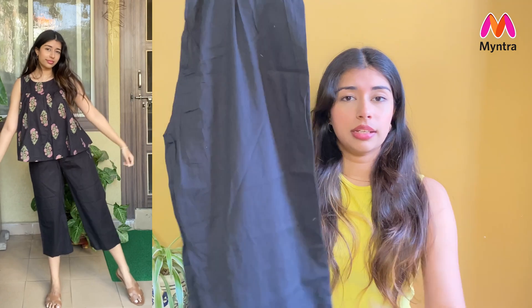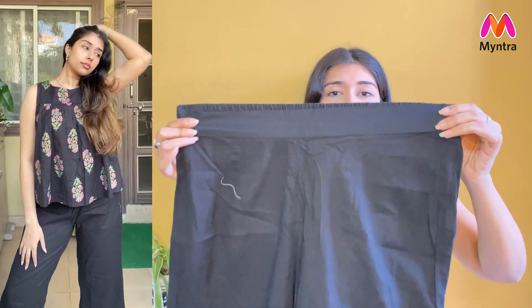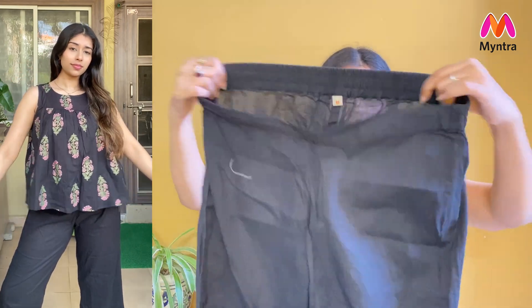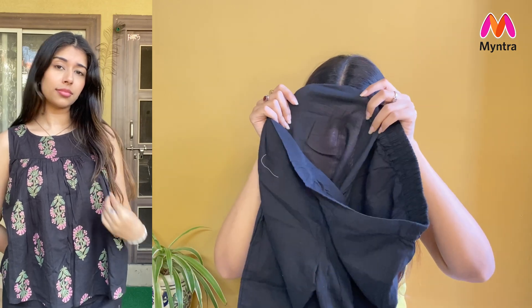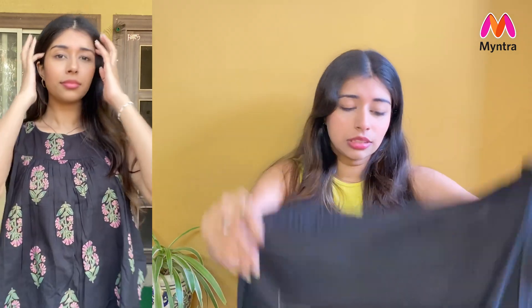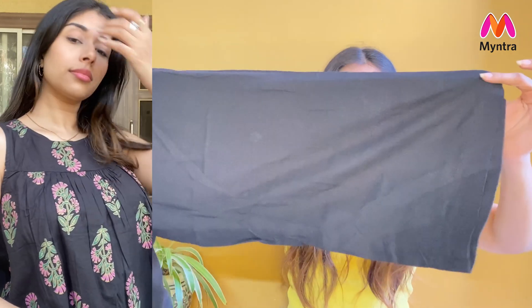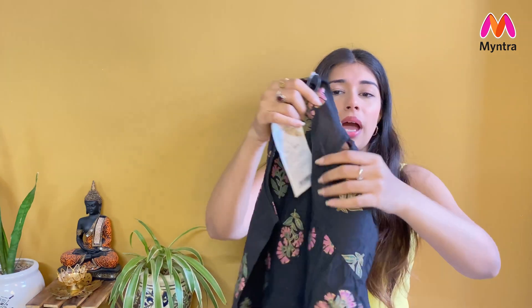It has a good length and is very comfortable. I made the mistake of not checking the size chart so it's a little loose, but we'll manage. On the front you get a flat band and an elastic band. The material is a little see-through, but since it's black color, it's not a big concern. The culottes have a straight and loose fit. I got this one for rupees 477.